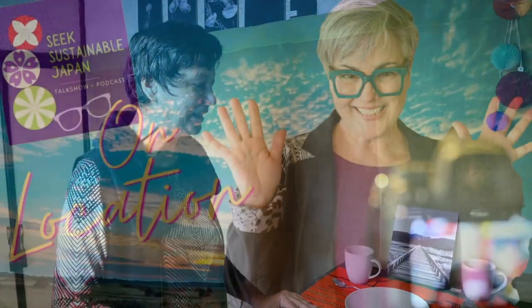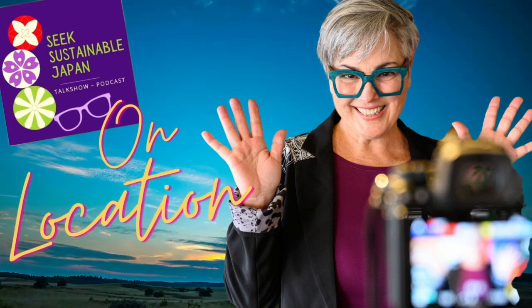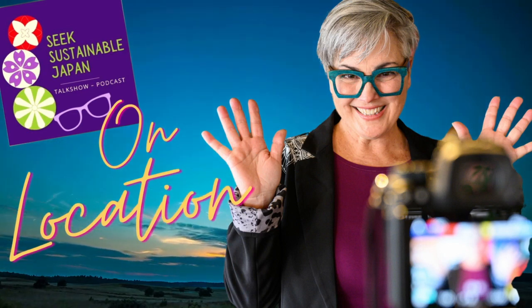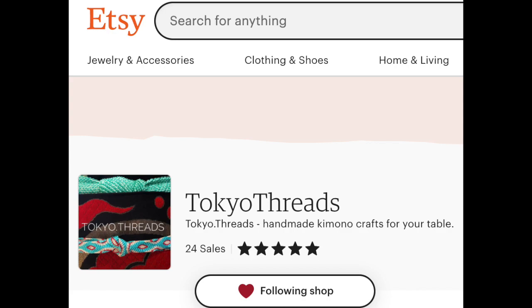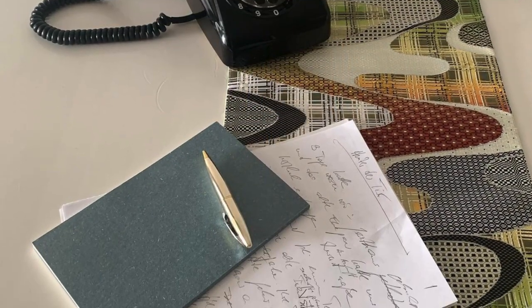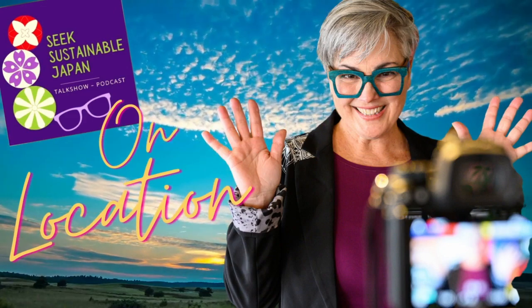That's how I started, two years ago. Thanks for joining Seek Sustainable Japan today. What did you think of Barbara's insights about architecture and design in Japan, as well as her beautiful textiles? Please write in the comments below. If you haven't already, please subscribe, like, and share with a friend. Search Tokyo Threads on Etsy or Instagram to buy some of Barbara's beautiful artwork and upcycled kimono and obi textiles. Thanks again for joining — please take care of yourself, have a wonderful winter holiday, and see you next time on Seek Sustainable Japan.